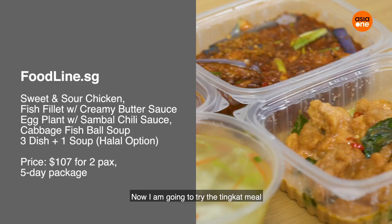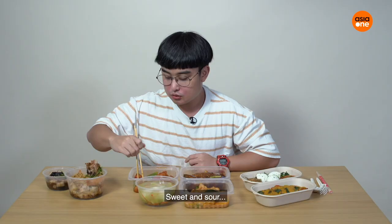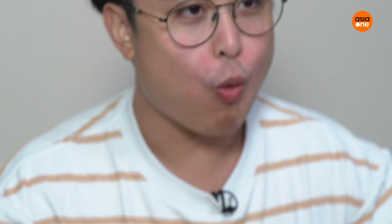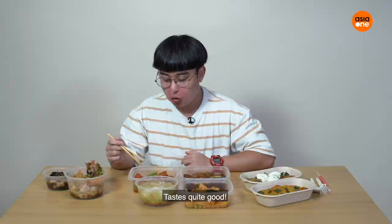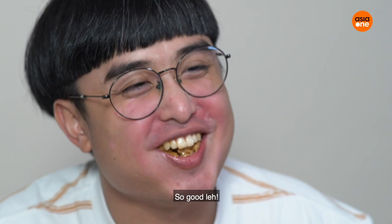Now I'm going to try the tingkat meals. We've got the butter sauce fish, sweet and sour chicken, and sambar egg lamb. Mmm — this is quite good. Butter sauce fish — so good!